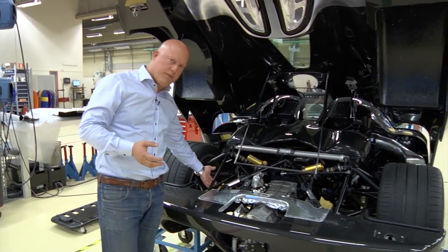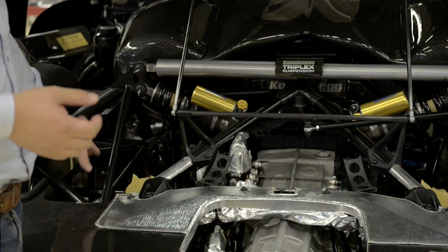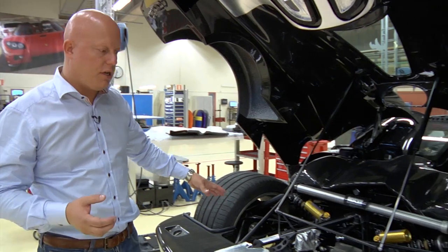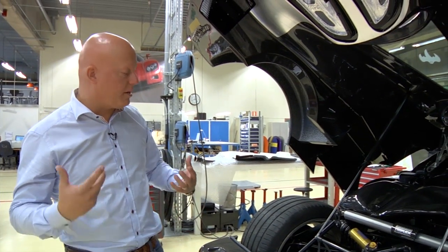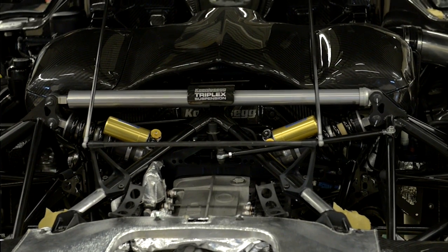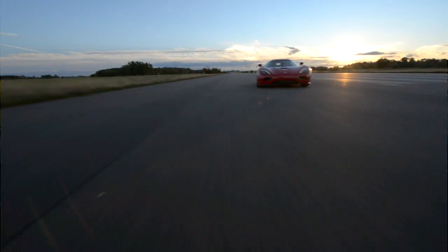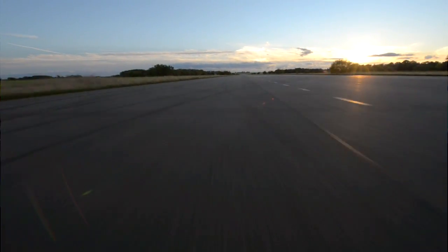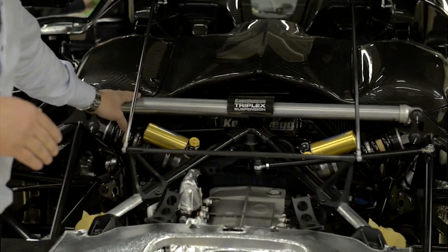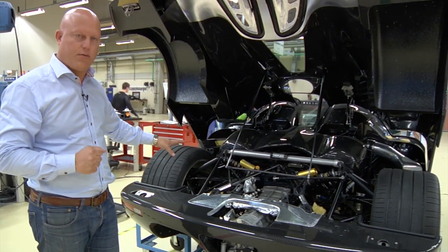Most manufacturers solve this need by changing the geometry of the suspension so the car can't squat due to geometric restriction. The downside of doing that is that it dilutes the geometry you need for cornering and other parts of handling. In a way, our triplex is an anti-squat damper — it means we can have a truer suspension geometry than otherwise.